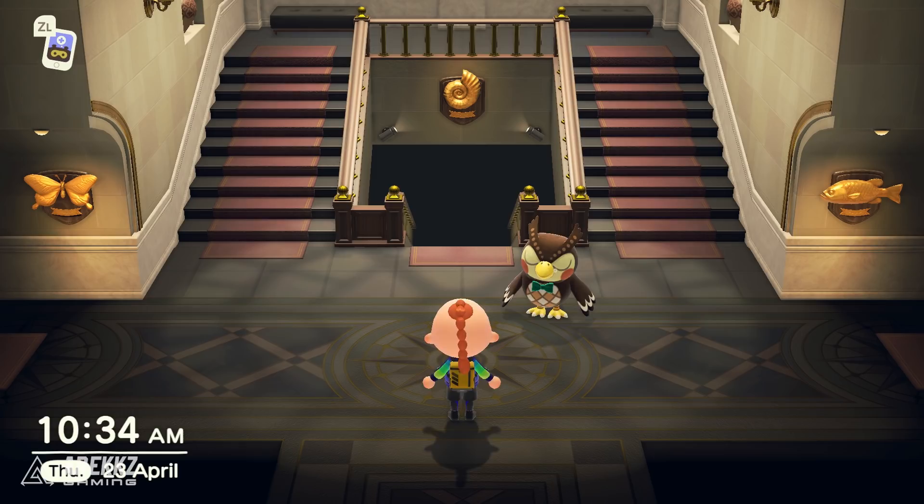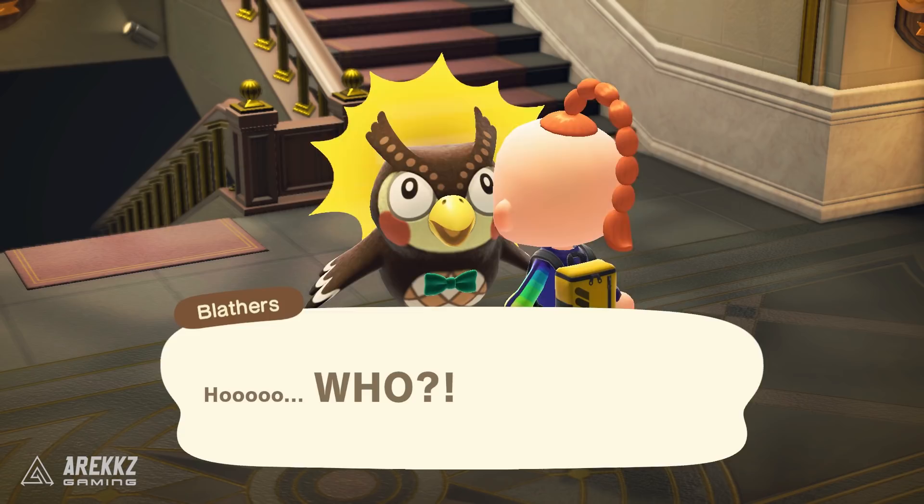The next big thing — for those of you who want to get Redd so you can start buying artwork, whether stolen or legitimate, and put it into the museum — there's a process involved. It will take a few different days to unlock everything, but here are the necessary steps for how you begin and where you need to go.